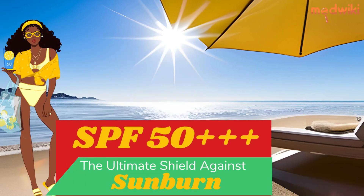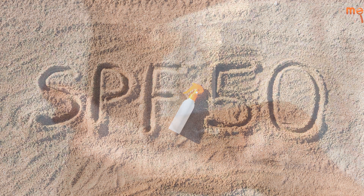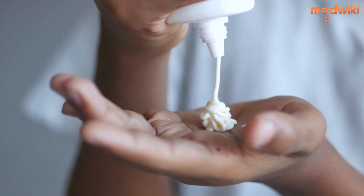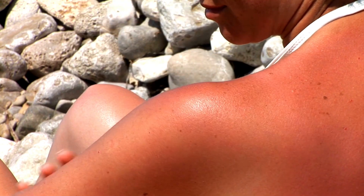SPF 50+, the ultimate shield against sunburn and premature aging. SPF 50+ is the latest and most effective sun protection factor in the market. It provides the ultimate shield against sunburn and premature aging.